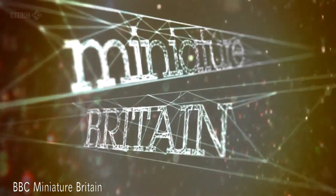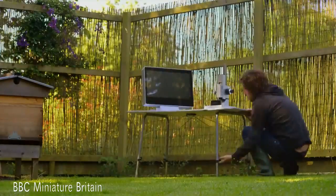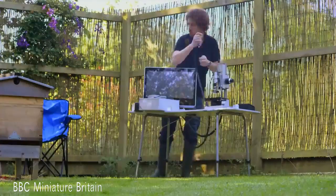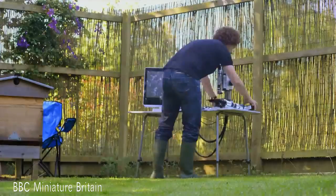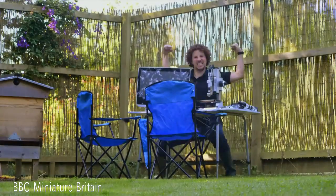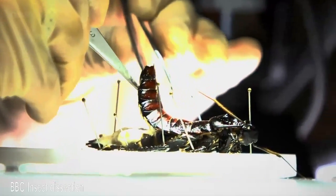Welcome to miniature Britain. I've got my hands on a revolutionary new microscope camera that's 7,000 times more powerful than the human eye. This is its first time out in the field, and I can't wait to see the miniature wonders it should open up.